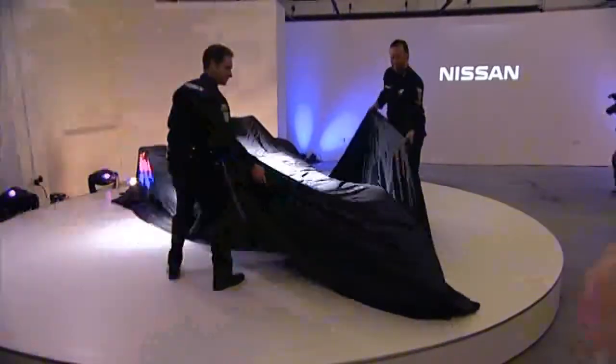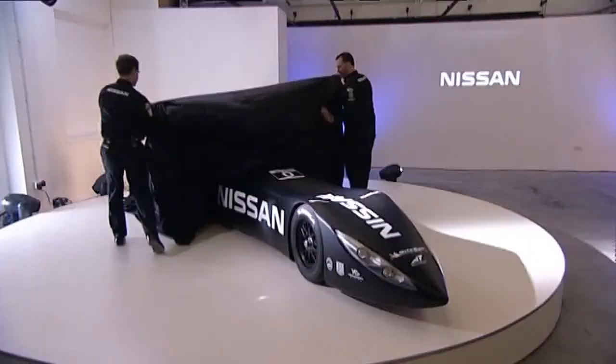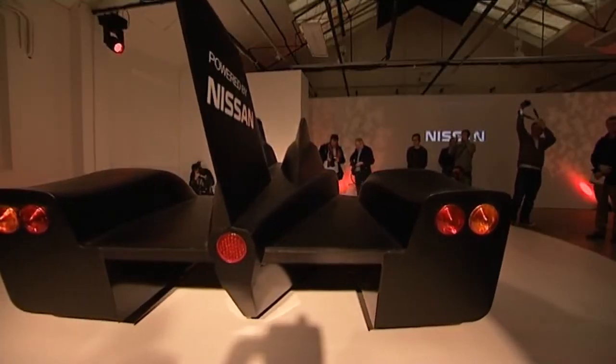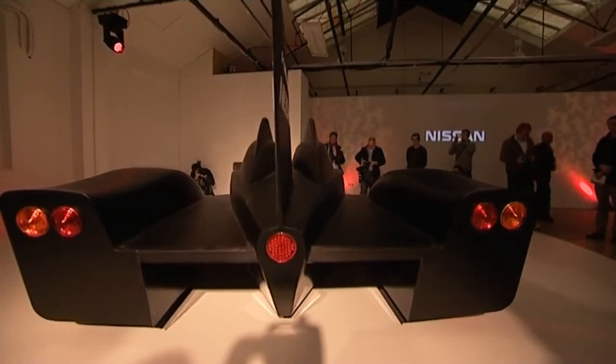There are racing cars, and there are racing cars, and this is one like you've never seen before. The Nissan Deltawing is a radical new car that could change the face of motor racing forever.